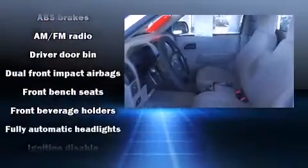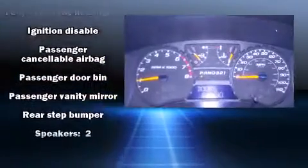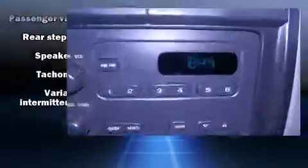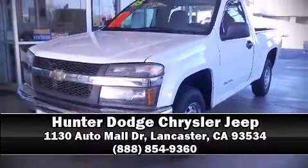Chevrolet also prioritized safety and security with features such as dual front impact airbags, ignition disabling, and ABS brakes. Our sales staff will help you find the vehicle that you've been searching for. Call now to schedule a test drive.